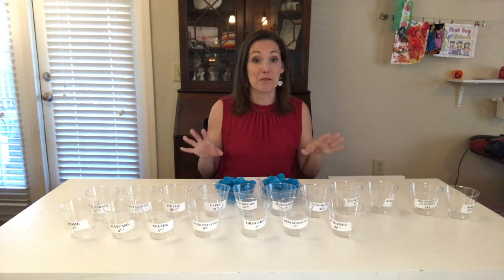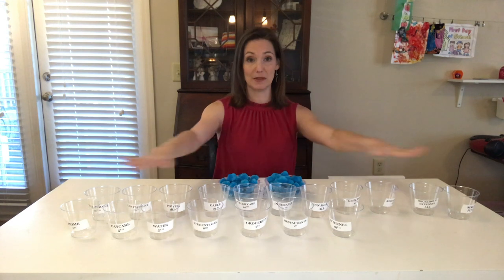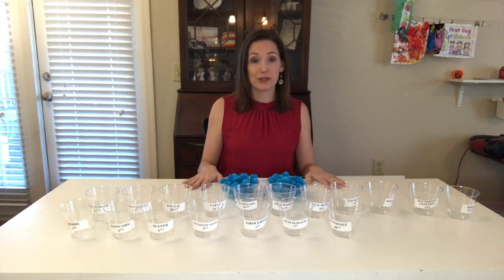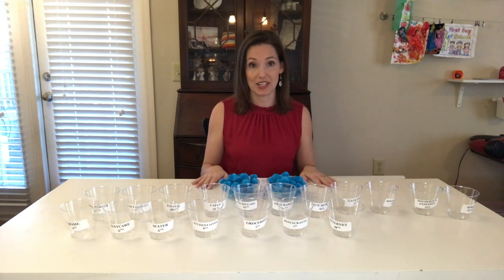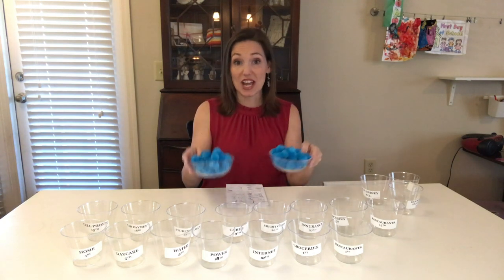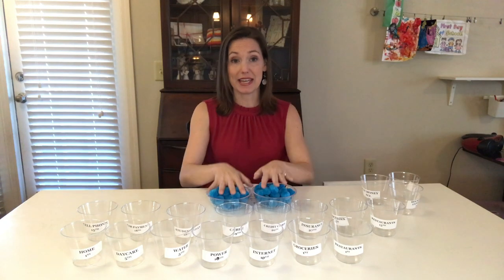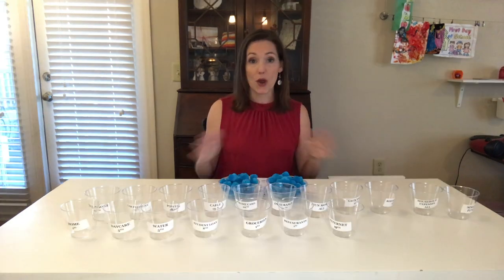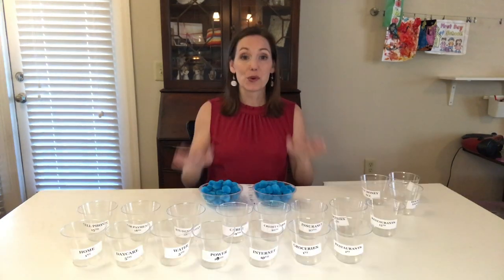I have set up a mock budget for you with easy round numbers in the income and in the bills. These are not our real numbers, but I do share all of our real numbers in my other budgeting videos and I will link those below if you are interested in watching them. First, I'm going to show you a traditional paycheck-to-paycheck budget with all of the month's expenses being paid out of individual paychecks as they arrive — no extra savings, living paycheck to paycheck.